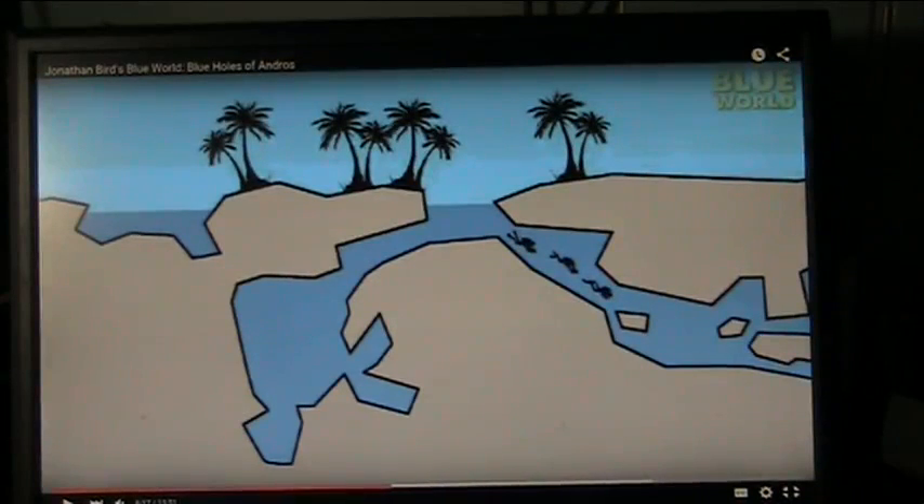This is from Jonathan Bird's Blue World. It's a program on public TV channels and it's very, very good. This is about the blue holes of Andros.